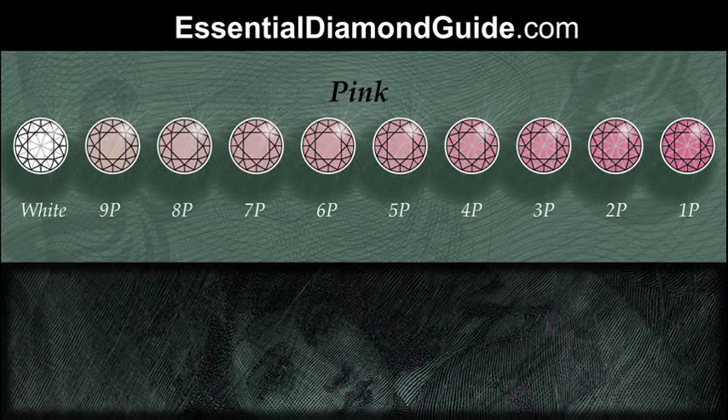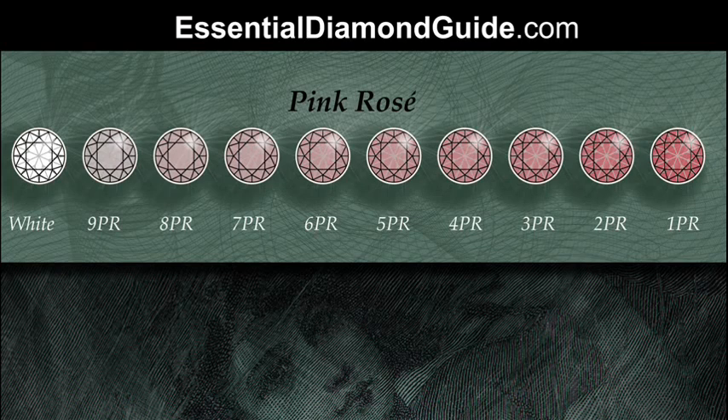For pink, 1P is the most intense in colour and 9P is the lightest. The same applies for pink rosé: 1 is the deepest and 9 is the lightest. Pink rosé can be represented by PR, or BP for brownish pink, but the new terminology is pink rosé as you see here.